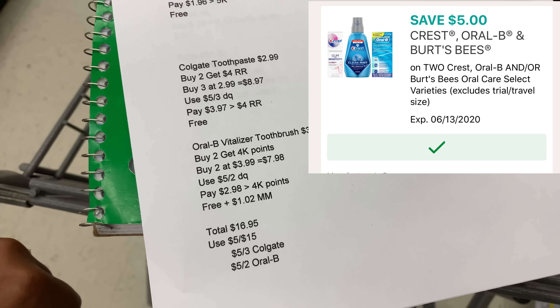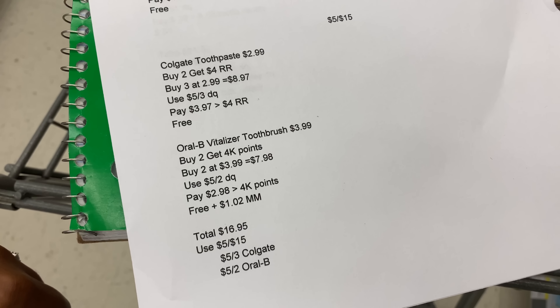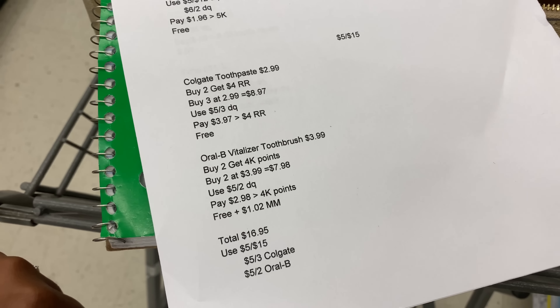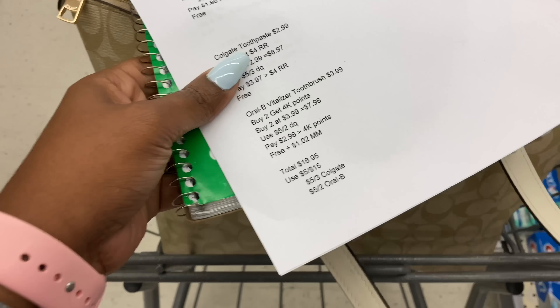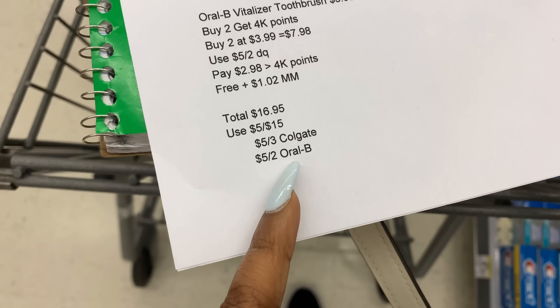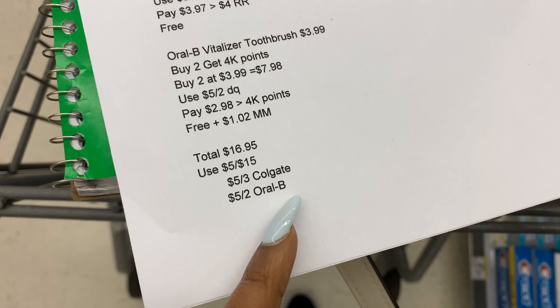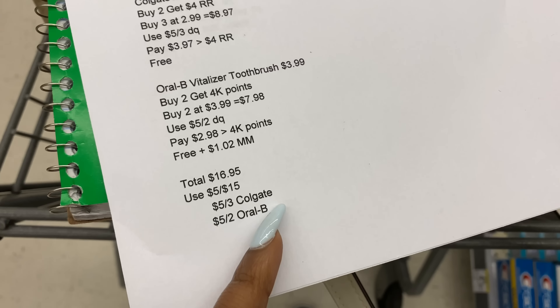The first deal I want to pick up is the Shea Moisture — these are buy one get one 50% off. I'm going to pick up three of them: two at $3.99 and one at $1.99.